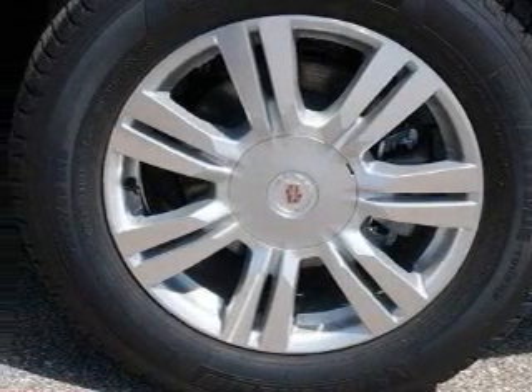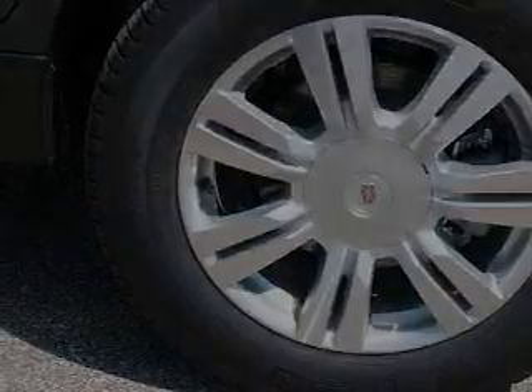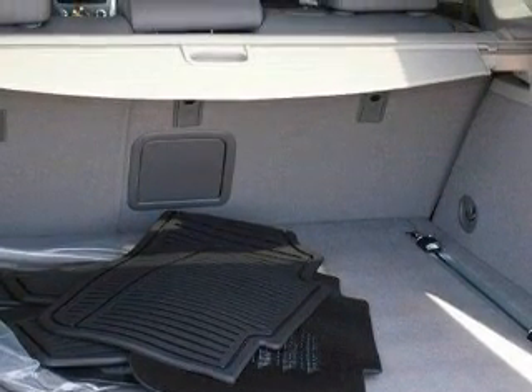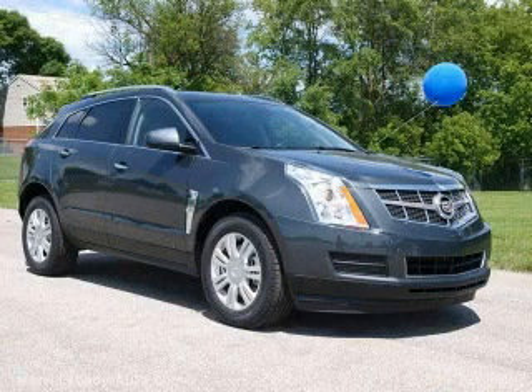Traction control and stability control systems. An anti-lock braking system. And it's easy to see why this vehicle is an excellent choice. Contact us today and schedule your opportunity to see this vehicle in person.